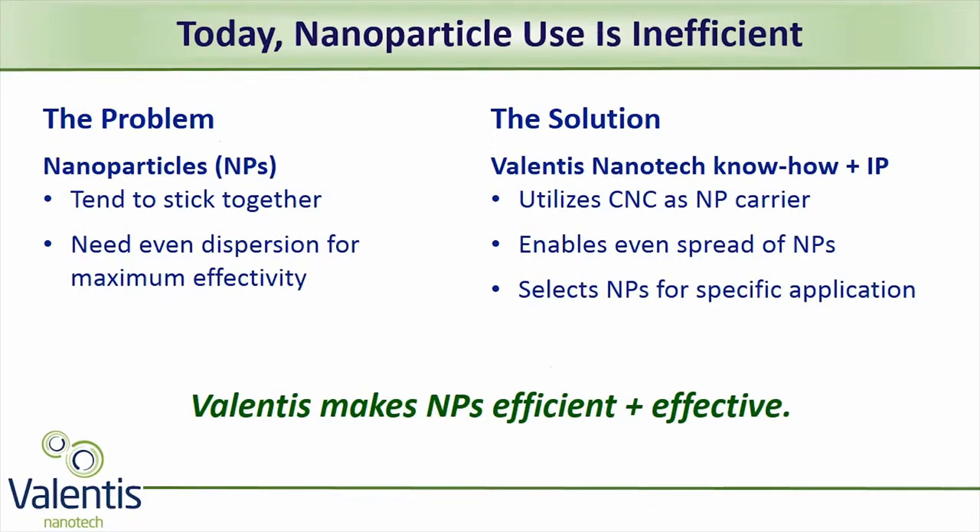The problem with nanoparticles is that they tend to stick together while processing, and then they lose part of their desirable properties, making them inefficient. The Valentis technology solves this problem by using the CNC as a carrier for the nanoparticle, dispersing them evenly in the CNC.